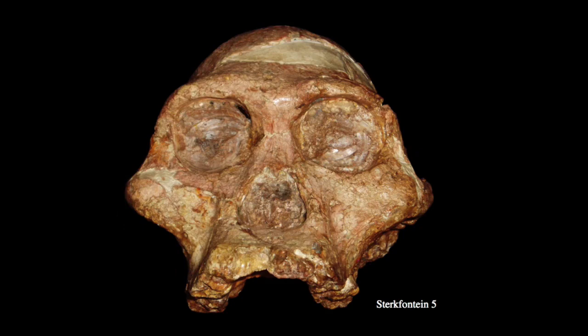Not too long after Dart discovered the Taung child, Broom discovered additional specimens at cave sites like Sterkfontein, Swartkrans, and Kromdraai that produced an abundant assemblage of not just Australopithecus africanus remains, but other specimens as well. Perhaps the most famous is STS-5, sometimes referred to affectionately as Mrs. Ples. This specimen is an adult version of the Taung child. We have a very broad face with flaring zygomatics, a projecting anterior lower face associated with still fairly large canine roots, a small superorbital torus that's double-arched in the front, and a fairly small nasal aperture with not much evidence of an external projecting nose.